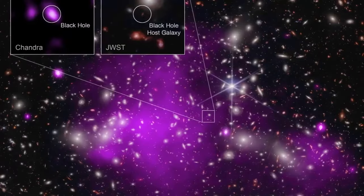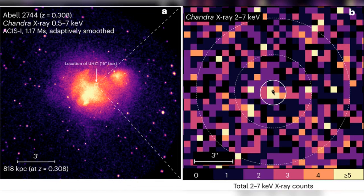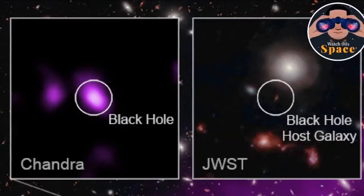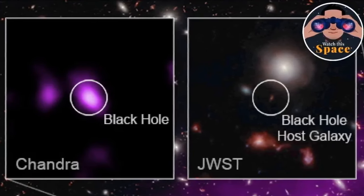Image number five — the distant beacon: unveiling a primordial black hole. A primordial black hole, the most distant ever detected, shines from the galaxy UHZ1. The James Webb Space Telescope, in collaboration with Chandra and Hubble, captures this distant beacon, offering a glimpse into the early life of supermassive black holes. This image is not just a photo — it's a window into the early universe, providing clues to how the first cosmic giants emerged.